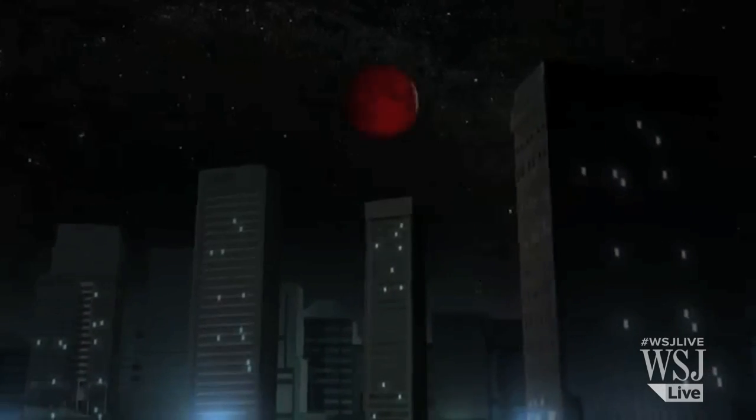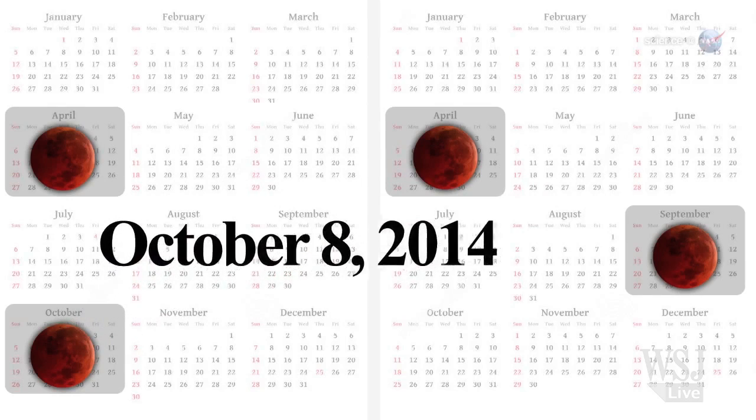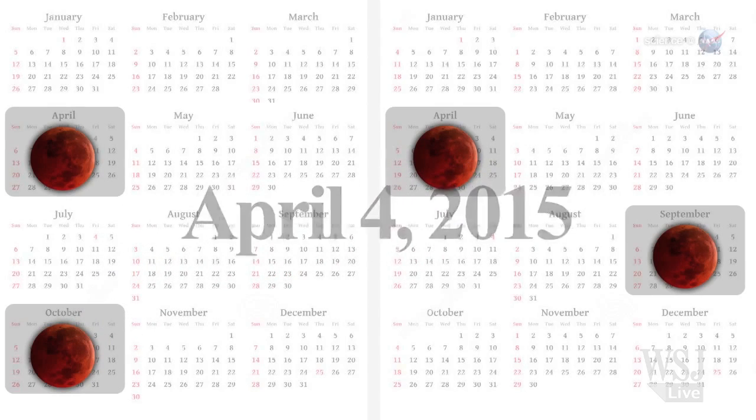Skywatchers can catch the next lunar eclipse in October of this year, and two more in April and September 2015.